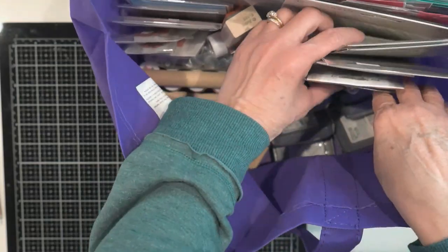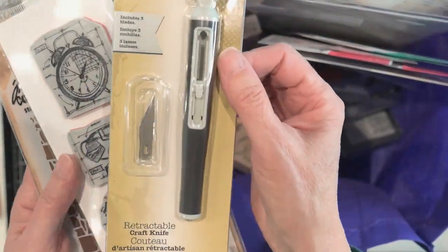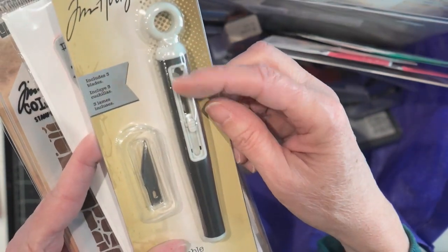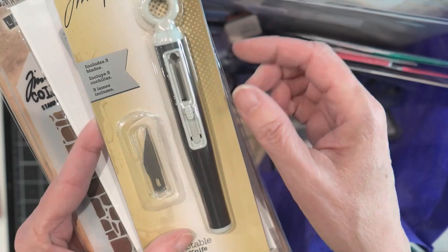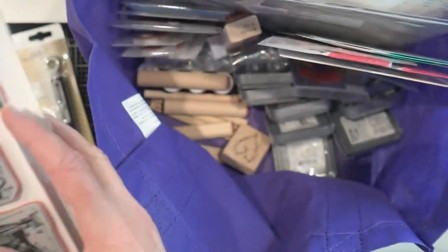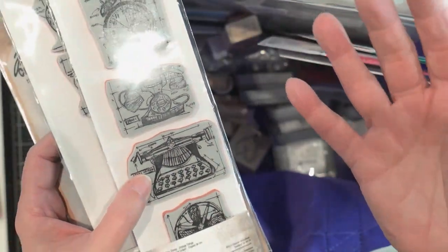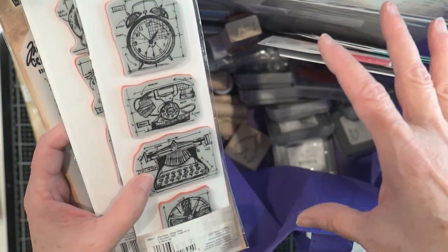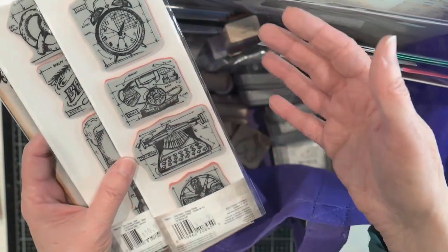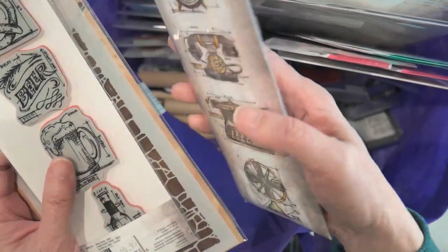Stampers Anonymous was there and they had a lot of Tim Holtz stuff. My friend Carrie told me about this craft knife, and I liked it because the blade retracts. It came with three blades, so I got that — it was $8.99. Stuff was maybe marked up a little, but what was nice was it was stuff you just don't see in the Joann's and the Michaels. Very unique stuff.